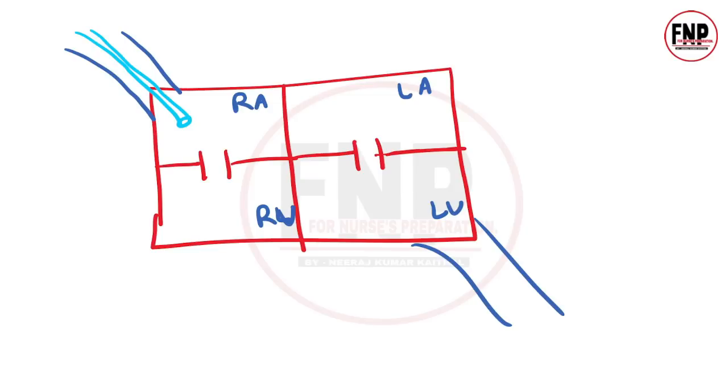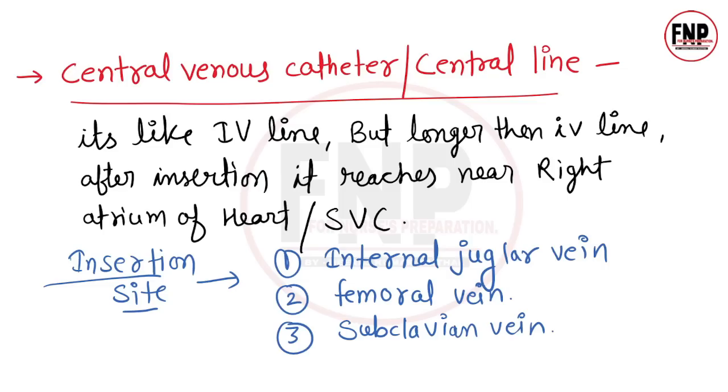Let's understand this with a diagram. This is a rough structure of the heart with four chambers — atria on top, ventricles below. The superior vena cava drains blood from the upper part of the body into the right atrium. When we insert a central venous catheter, we insert it so that the catheter's tip reaches the right atrium or the superior vena cava. If the tip is there, it means we have placed it properly.